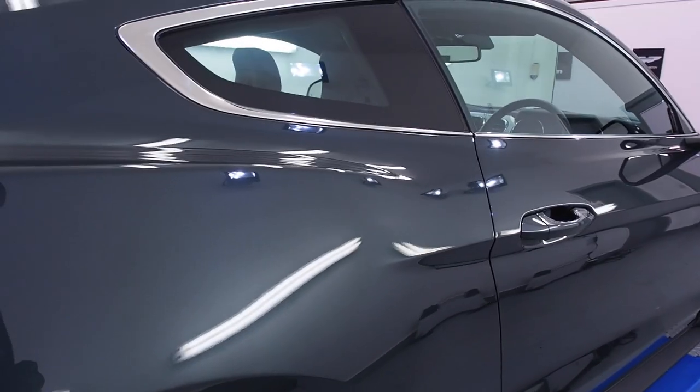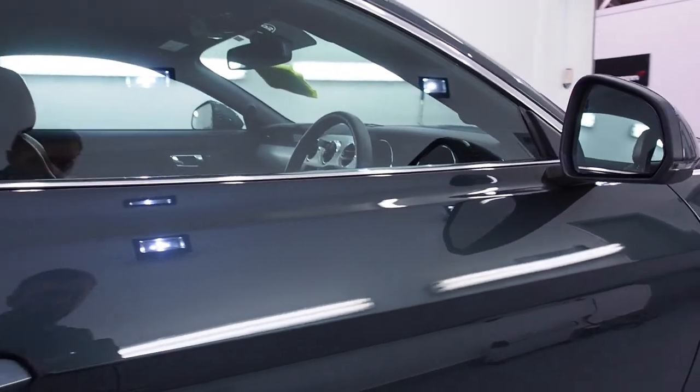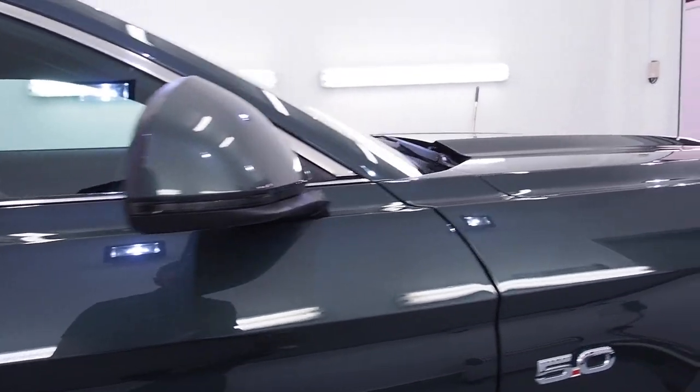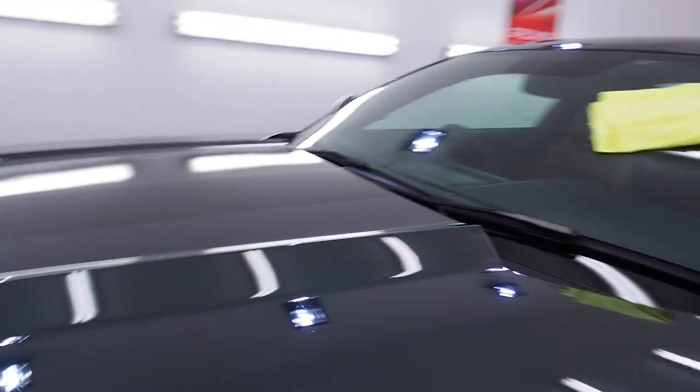It's a car that I detailed last year with G-Technic Crystal Serum and EXO, and it's in for a top up — just to check over and see if it's in good condition still. I'm happy to say it is. The Serum has been doing its job; it hasn't picked up any swirl marks really, just a few tiny little localised marks here and there. On this side of the bonnet, which isn't polished, there are some water spots, which were unfortunately a downside of the EXO V2.